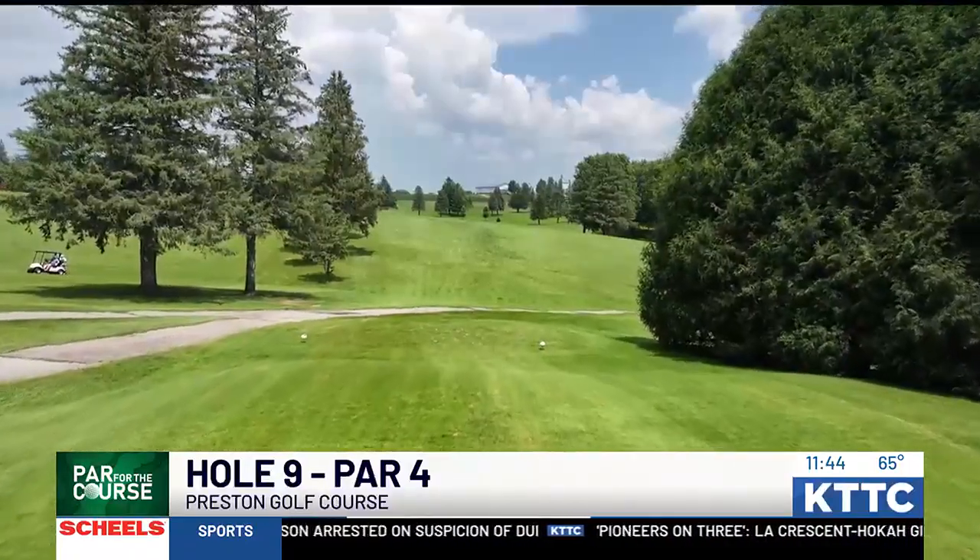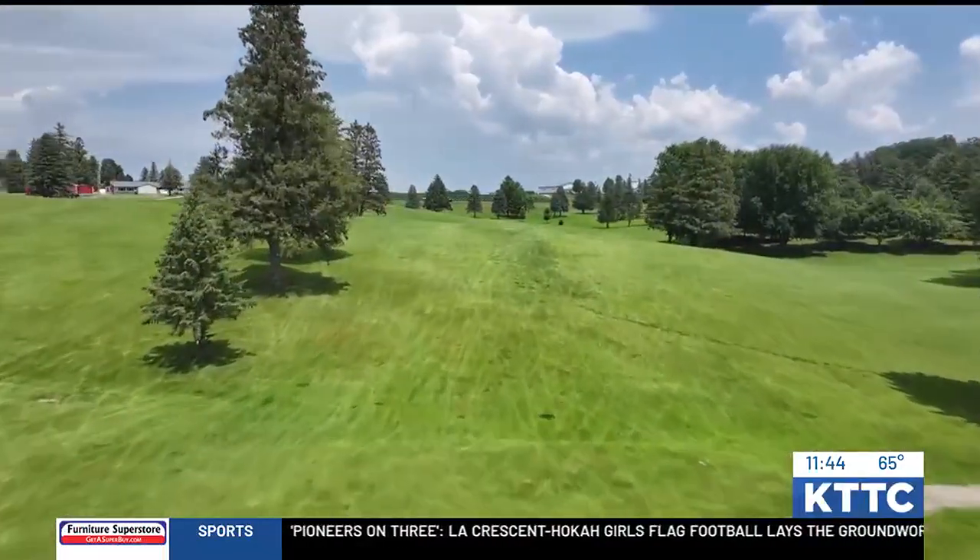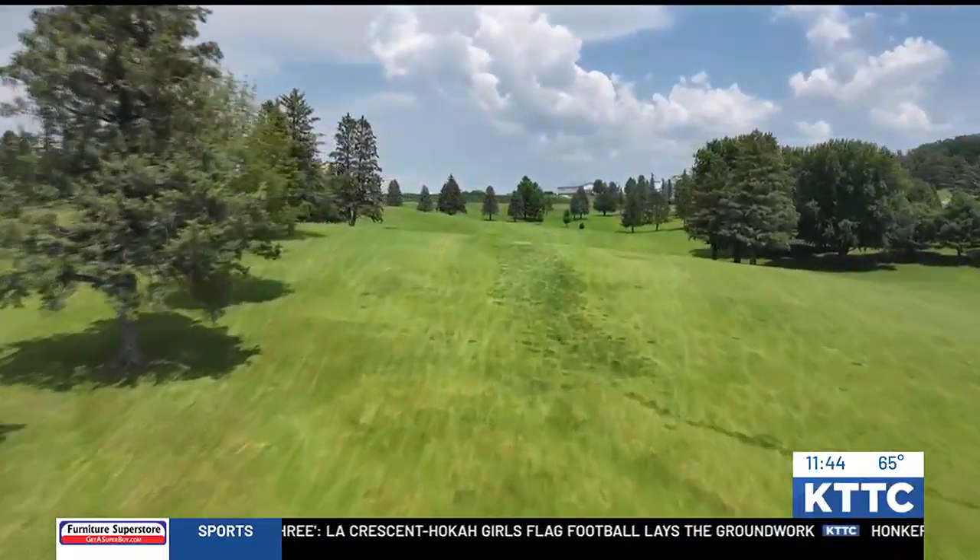This is our first time in Preston for Par for the Course, so we're excited about that. What hole are we featuring here today? We're playing our finishing hole, number 9. We're going to be playing from the blue, so it's a par 4, approximately 400 yards. It's tougher than it looks — it's one of our harder handicap holes.